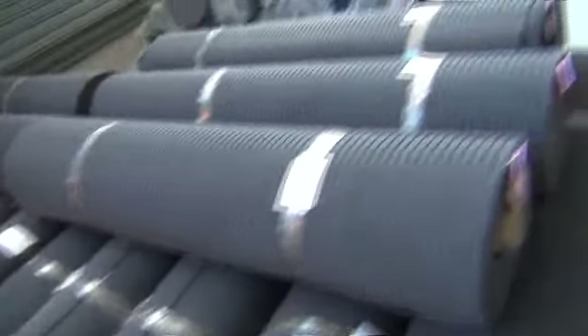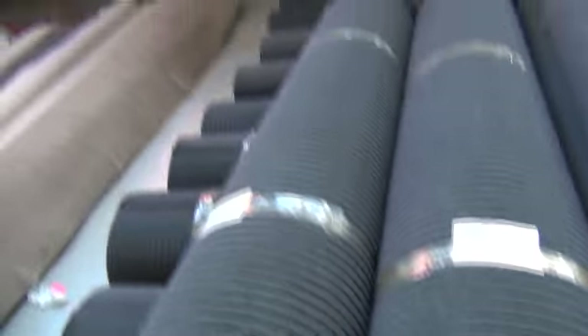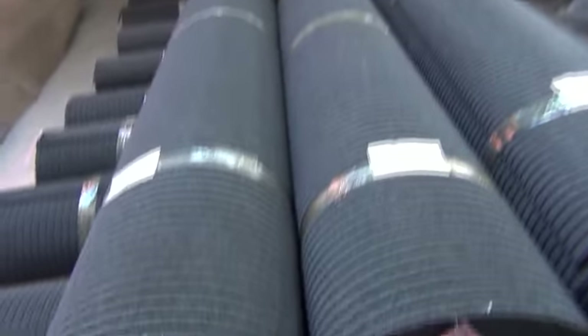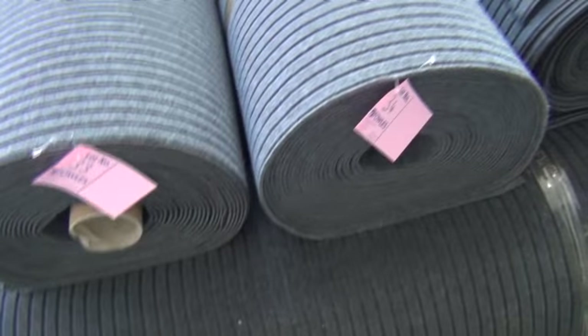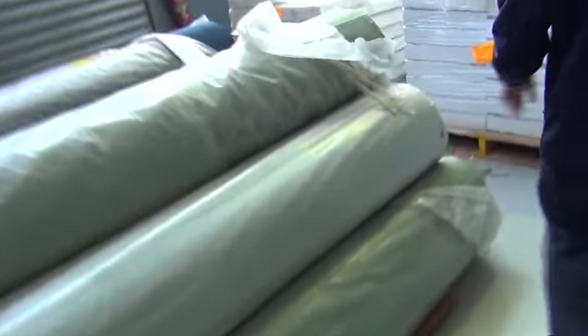That'll be just an example of some of the ones going out tomorrow — a great range there. Now indoor-outdoor carpet, we've got plenty of that to go around. You can see the grey rib — this is fantastic for entrances of any type of building, or you can even put it in boats.